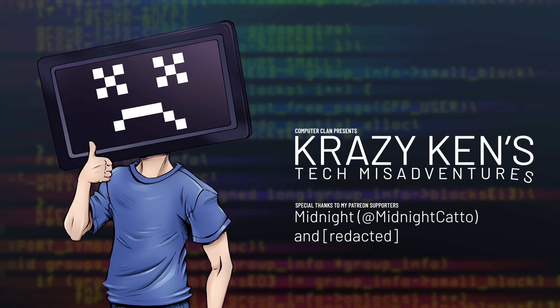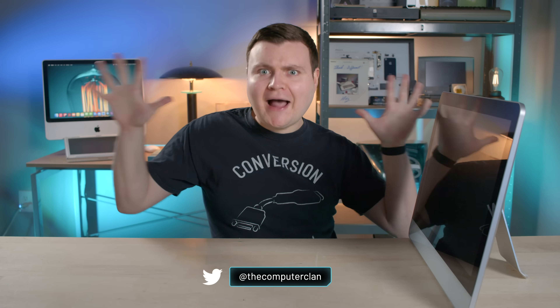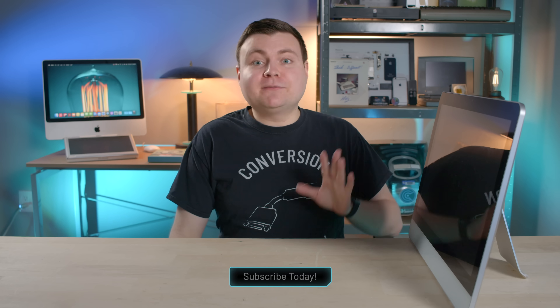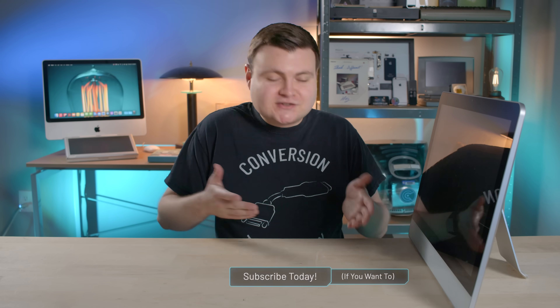Hey guys, how are you all doing? If you're new here, welcome. My name is Krazy Ken, and this is the WOW Computer, valued at $1,300. It's targeted for senior citizens, which is like a $60 billion market for accessories and hardware, and I'm sure there's people who are willing to pay the 1,300 bucks. I've been tinkering with it a little bit already, but there's some things I haven't explored yet. I'm just gonna go over the company behind this thing, the hardware, and the software, and we'll also take it for a little test spin.